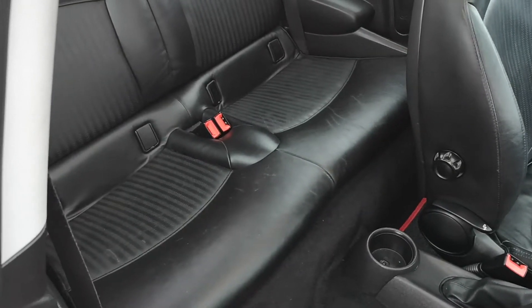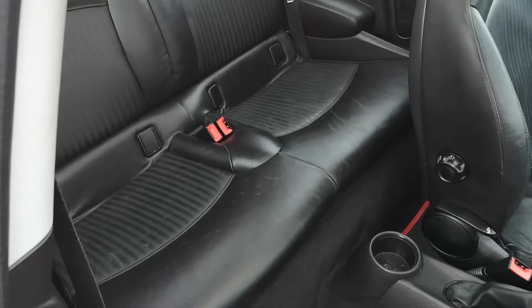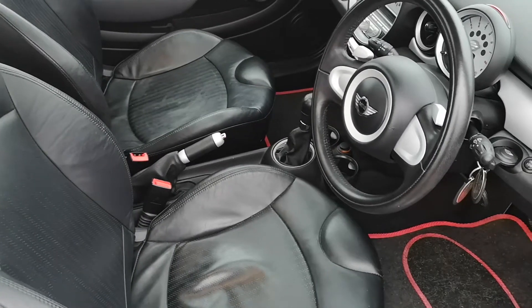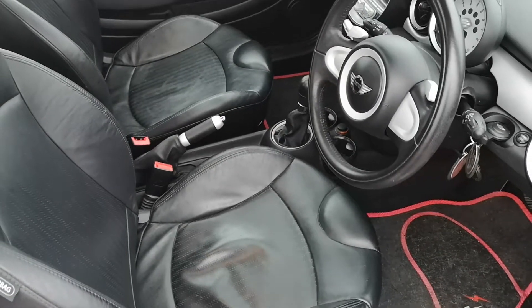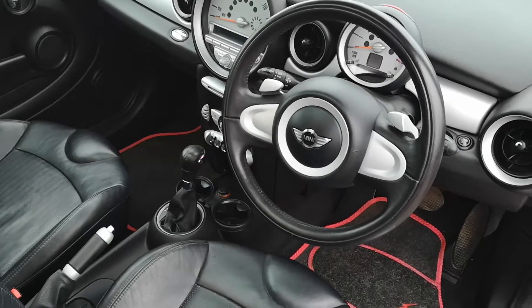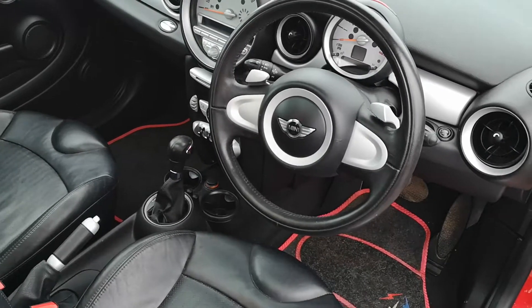All the leather seats in the back are in good condition — no rips or tears, no nasty odors inside this car. As we go around to the front, the leather upholstery is in good condition here as well. Obviously the leather was an option on this car, and it has got air conditioning with the upgraded boost CD.